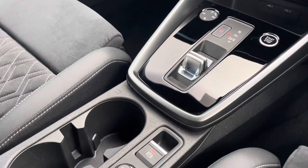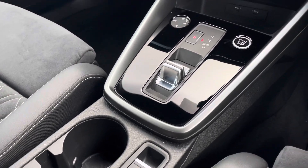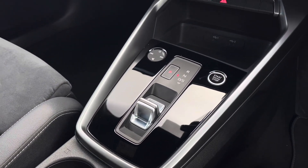Down in the centre console, there are two USB-C ports and a 12V socket, as well as the vehicle's 7-speed automatic gear selector.